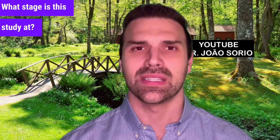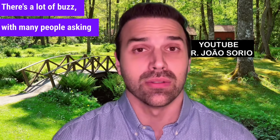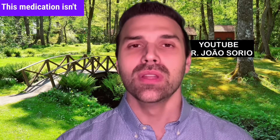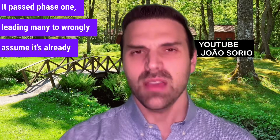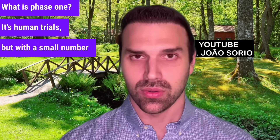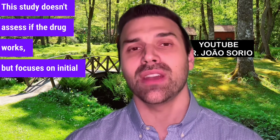What stage is this study at? Is it approved for use yet? There's a lot of buzz, with many people asking where to buy it and how to use it. Even patients are talking about it. This medication isn't available for purchase yet — it hasn't been approved. It passed phase one, leading many to wrongly assume it's already an approved drug. Phase one involves human trials with a small number of participants. This study doesn't assess if the drug works, but focuses on initial safety.